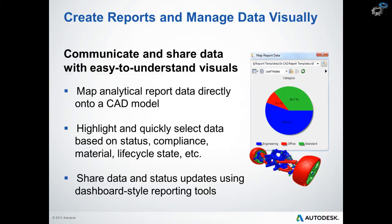Vault Professional also employs the principle of visual data management — mapping analytical report data directly onto our CAD model. With data mapping, users can highlight and select information such as parts pending change, current project status, and any other compliance with the lifecycle. Data mapping can also feature report publishing, which enables users to share analysis results with other workgroup members. The idea behind enabling designers, engineers, or managers to visualize data directly within the CAD model is to help you make better informed decisions quicker.